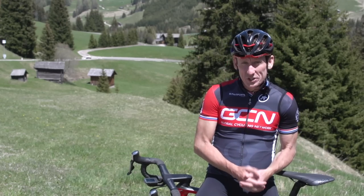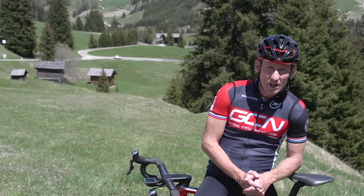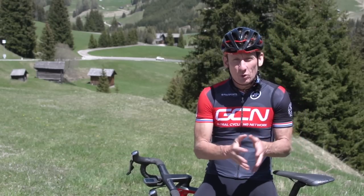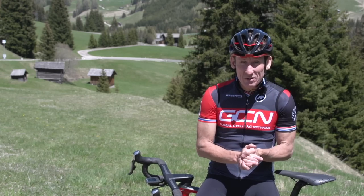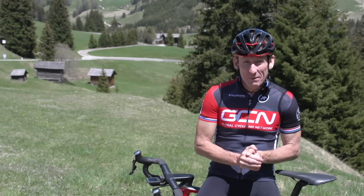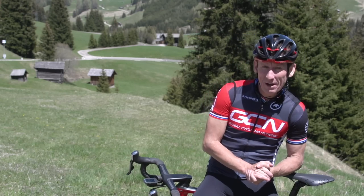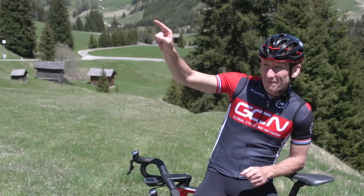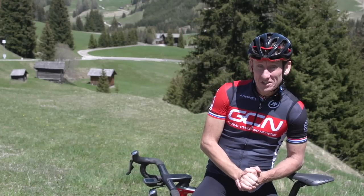Following those bits of advice should ensure that your descending is far more enjoyable, but above all, a lot safer. If you haven't already subscribed to the Global Cycling Network, it's absolutely free — click on the globe so you won't miss another video. For more descending videos, click here for descending made easy, or here for how to descend even faster.